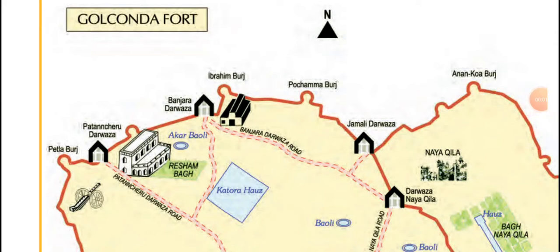Good morning students. Today we are going to continue our lesson 10, Walls Tell Stories. We were learning about the Golconda Fort.